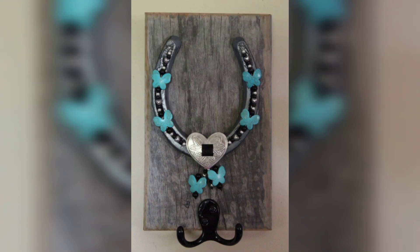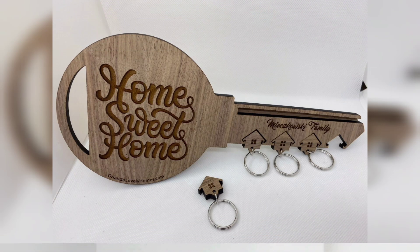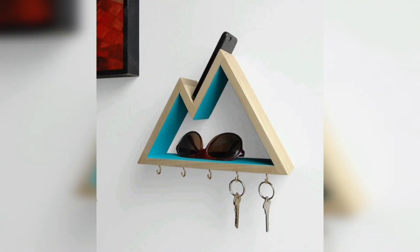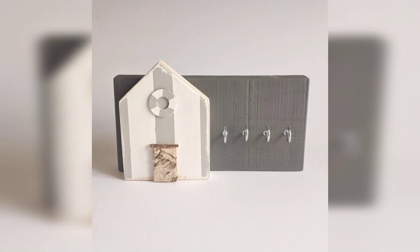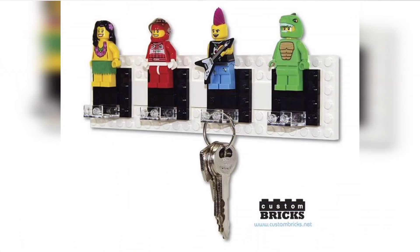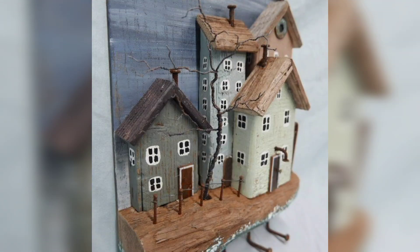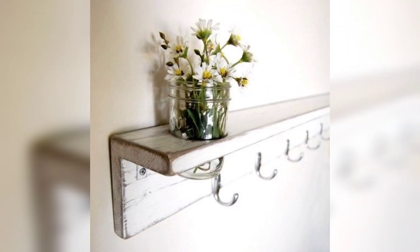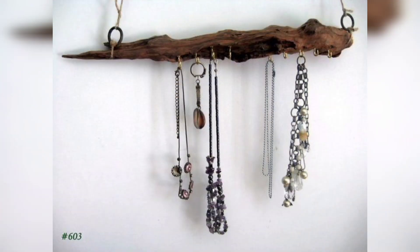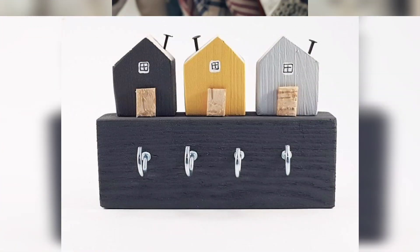A well-organized house is the key goal of everyone. A properly organized house requires everything in its place, whether it is about your wallet or your keys. Key holders are the key racks where you can hang your keys.